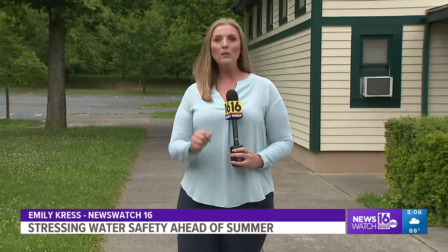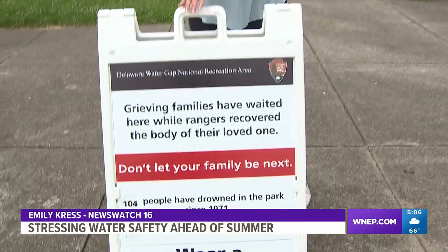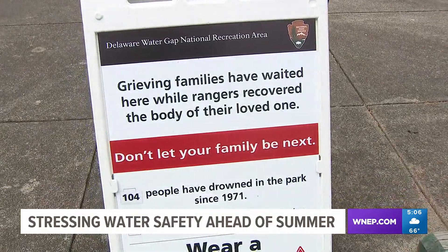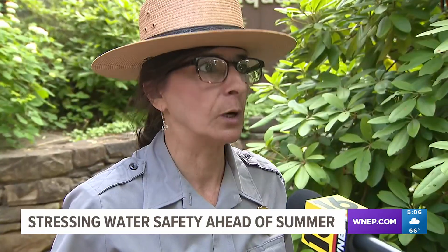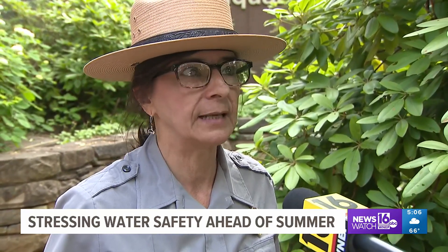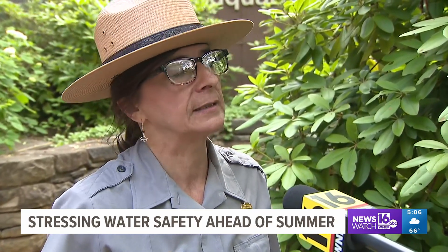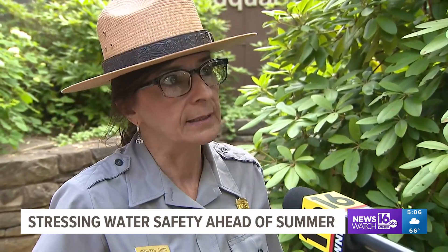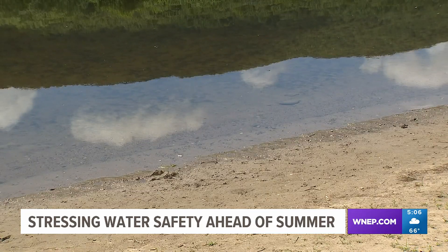The National Park Service is really driving home the message of safety. These new signs posted at popular swimming holes are a stark reminder about what could happen if you go out on the water without a life jacket. Drowning is a once-in-a-lifetime event. You don't get a second chance. We really want to remind people that this is something they should and need to take seriously when you're thinking about getting in the Delaware River.